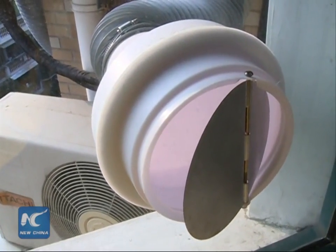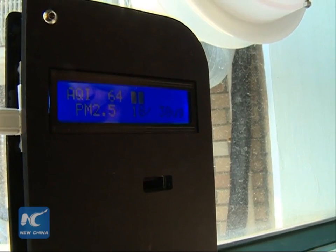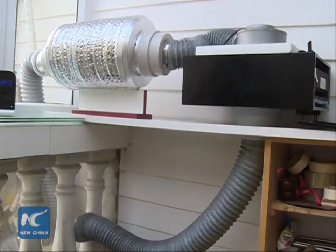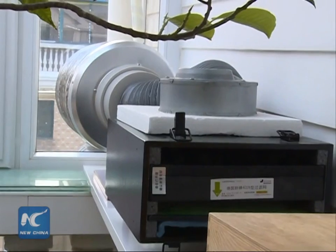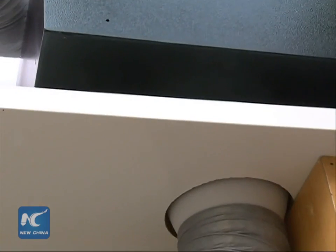Most purifiers simply remove the contaminants from the air and then recycle the air back into the room. Zhang created his purifier by making an opening in one of his windows and connecting a system of pipes, filters, fans, and mufflers to it.